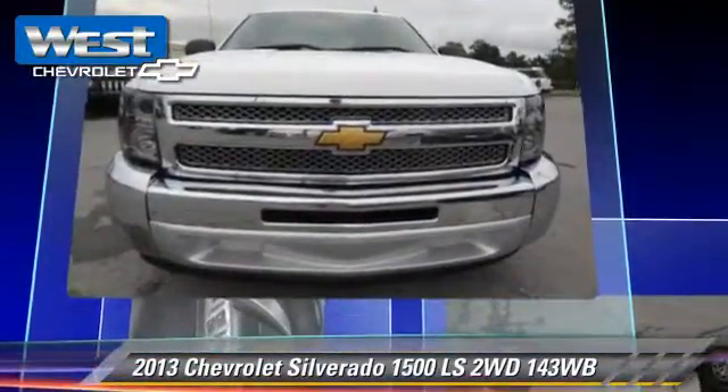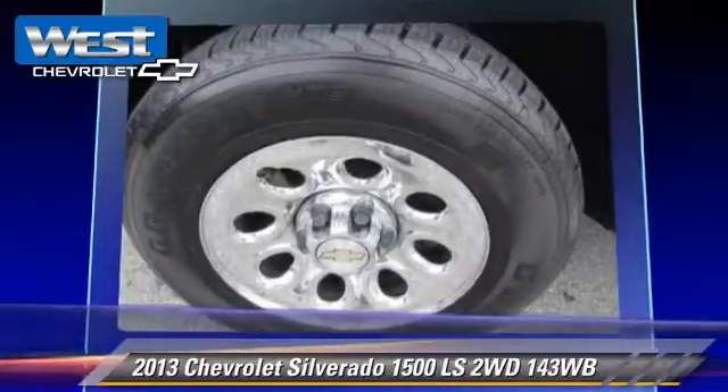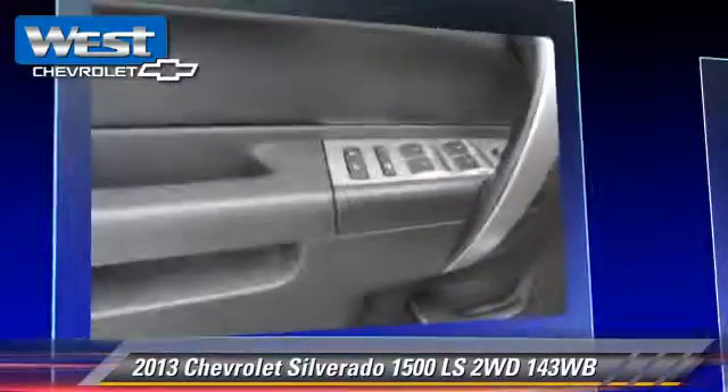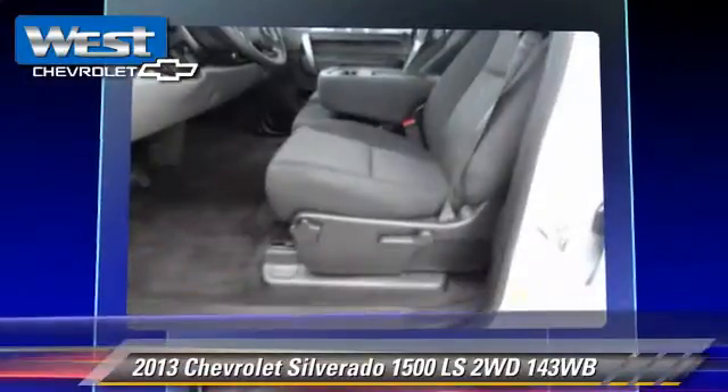This Chevrolet features powered door locks, multi-disc CD player, and towing package. Safety features include traction control, stability control, and ABS.